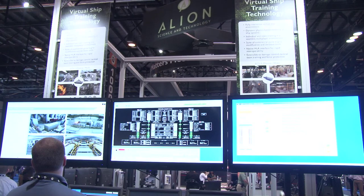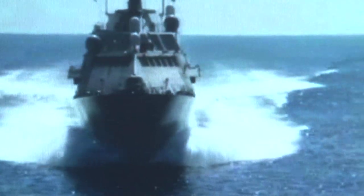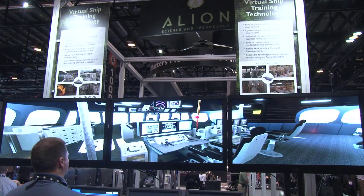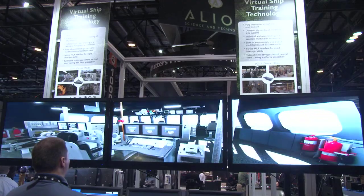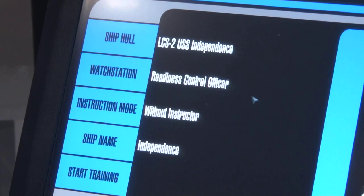It was actually built for the Office of Naval Research, and it was made to fill a training gap for the readiness control officers, specifically at SWAS and the Littoral Combat Ship Training Squadron out in San Diego. We've currently got 20 fielded training devices out in Rhode Island and 10 out in San Diego.